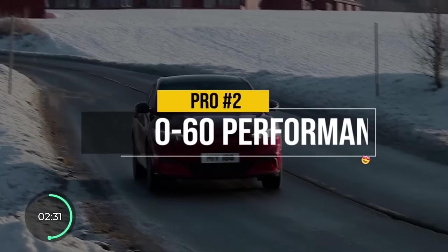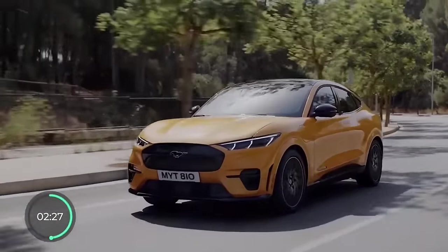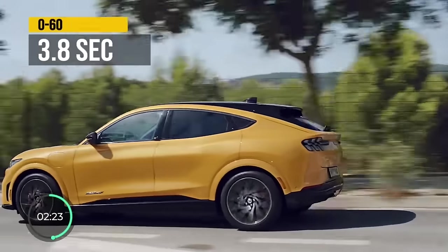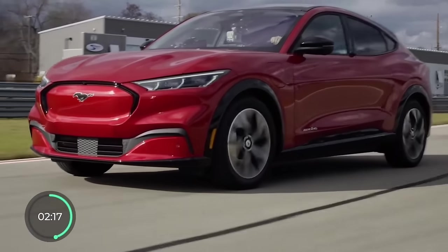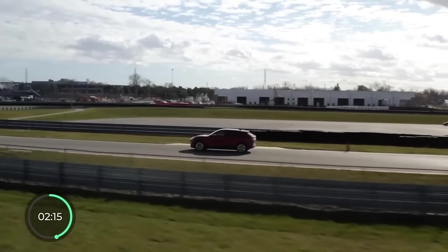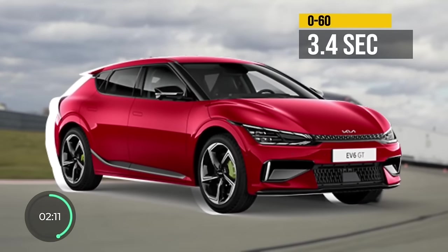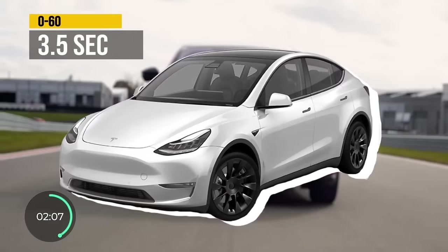Back to the pros, at number two, we have the 0-60 performance. The GT version of the Mustang Mach-E does 0-60 in just 3.8 seconds — that's more Mustang-like. Its only electric crossover rivals that can go faster are the Kia EV6 GT at 3.4 seconds and the Tesla Model Y Performance at 3.5.